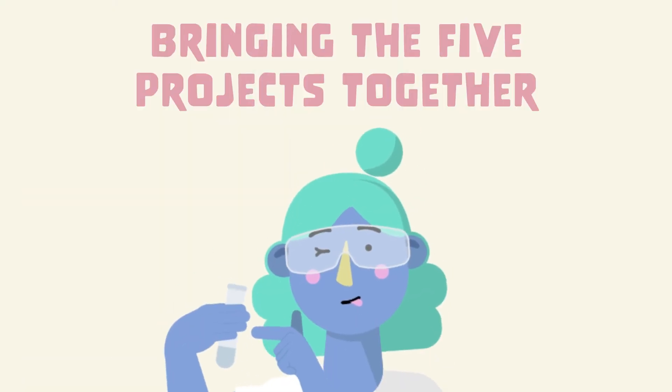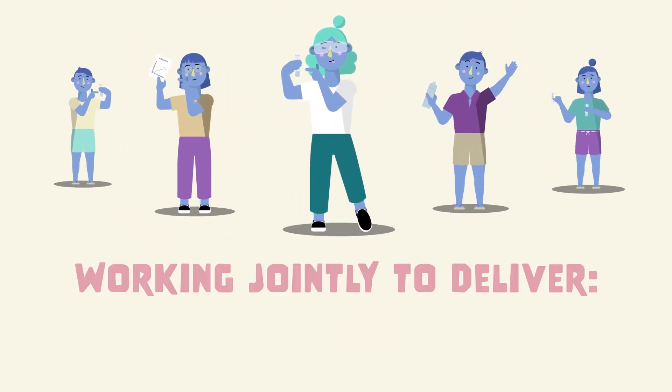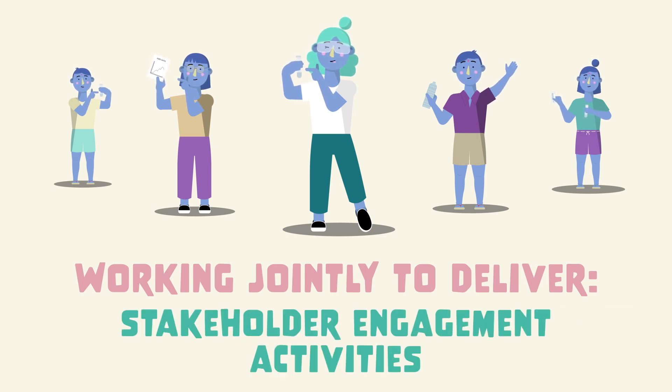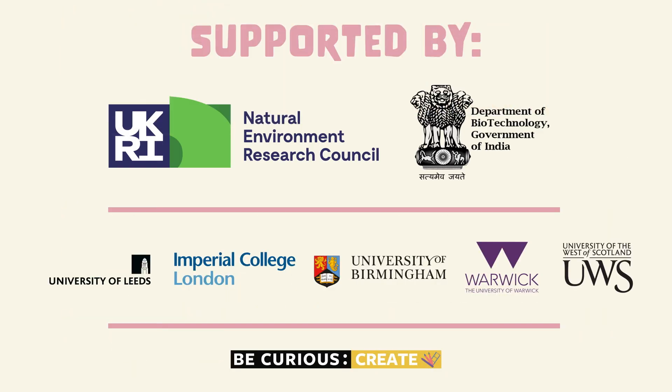In this programme, we have brought our projects together and are working jointly to deliver common methods, policy reviews, reports and stakeholder engagement activities. We aim to combine our findings in order to maximise the impact of our results. This work is being supported through funding from NIRC in the UK and the Department of Biotechnology in India.